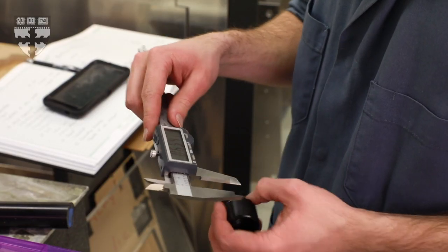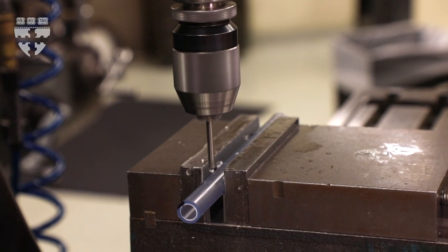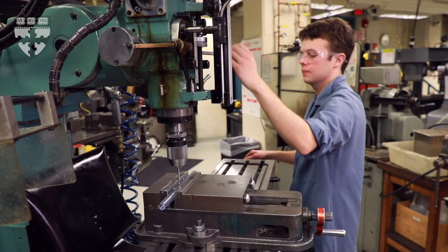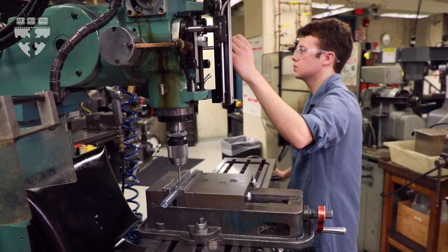From there I started working on designs of a device that would actually wash and dry these rollers so that they could be reused. It would be a very simple problem to solve if I could make a device that cost $150 to make.